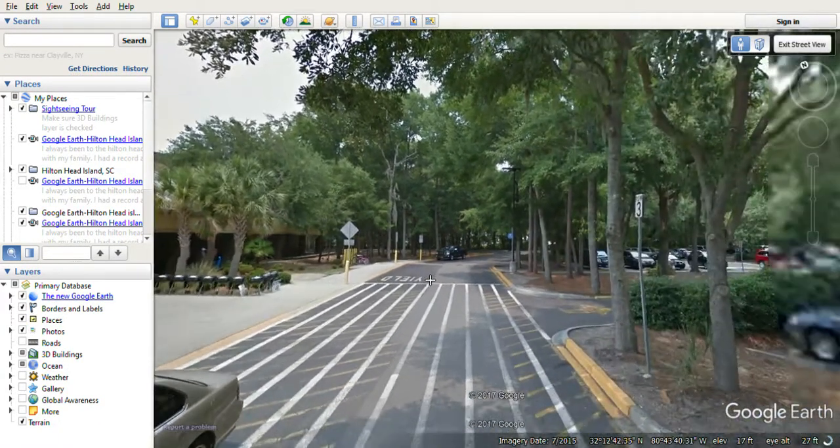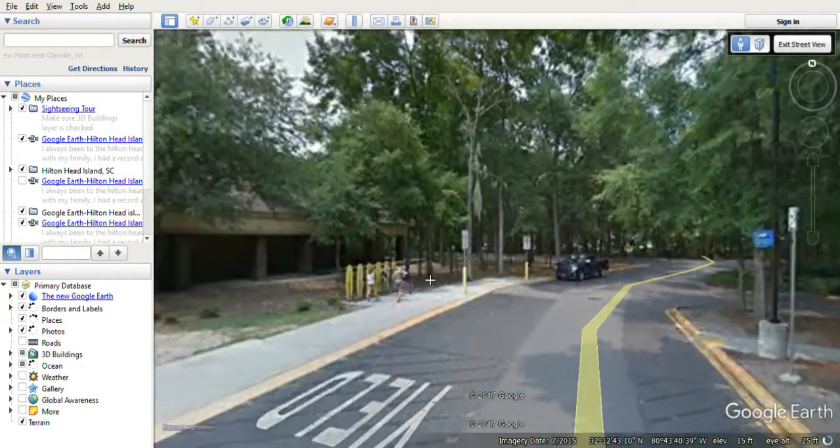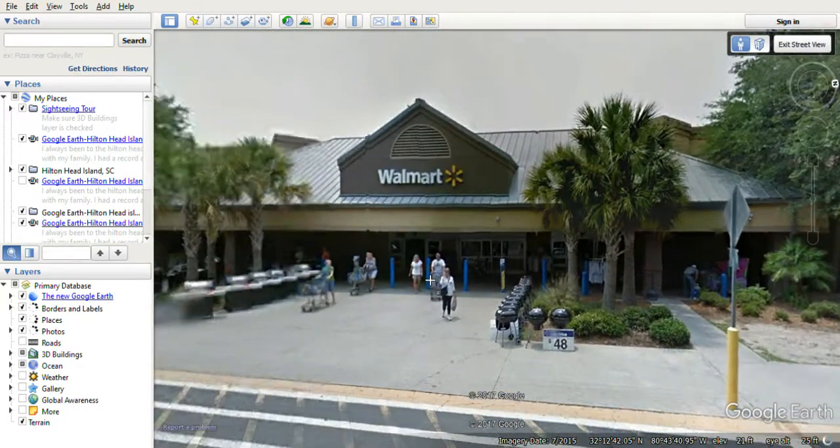Yep, right here — this is Walmart Supercenter. It still has real hurricane damage that happened before. If you want to see another video about this place, it says 'Hilton Head Island go place' — I just put it there.